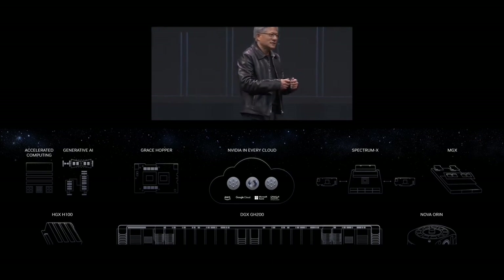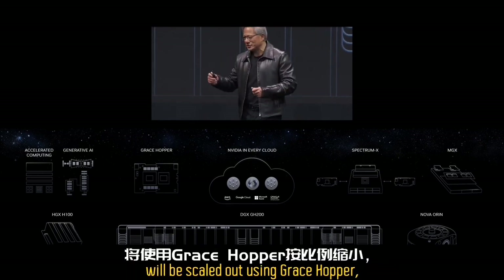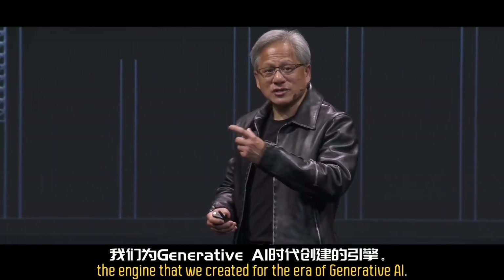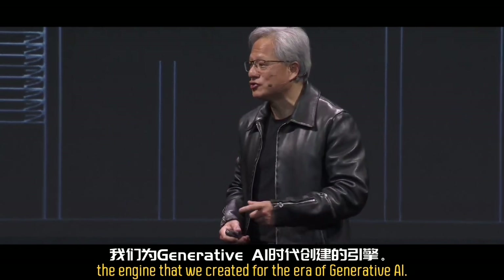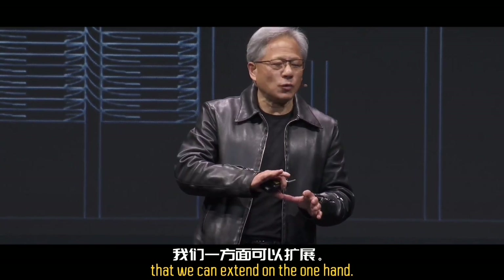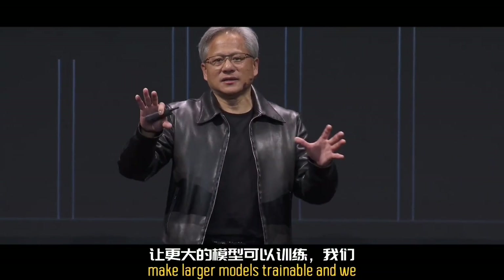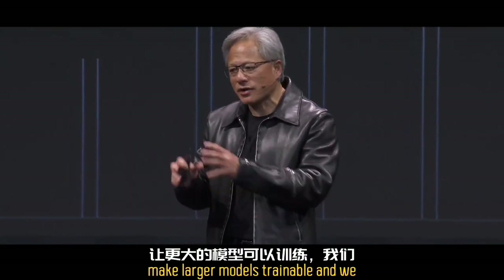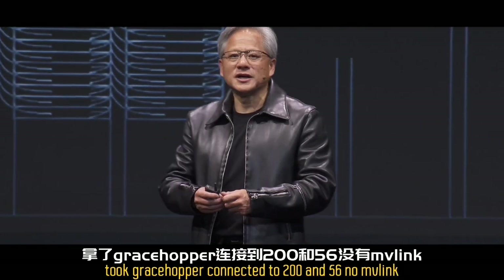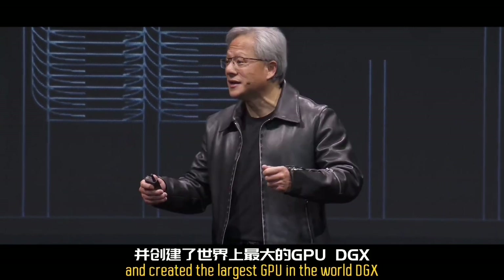Meanwhile, this engine for AI factories will be scaled out using Grace Hopper — the engine we created for the era of generative AI. We also took Grace Hopper and extended the performance and the fabric so that we can make larger models trainable. We connected Grace Hopper to a 256-node NV-Link and created the largest GPU in the world: DGX GH200.